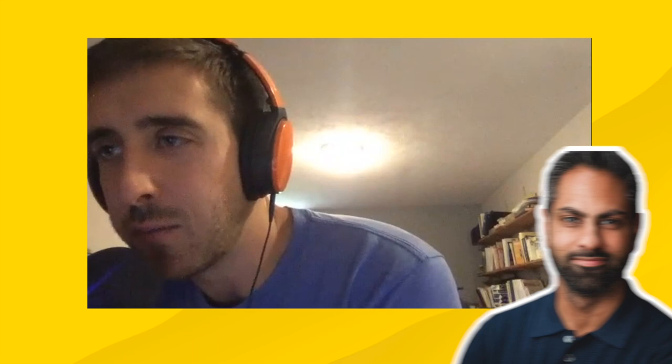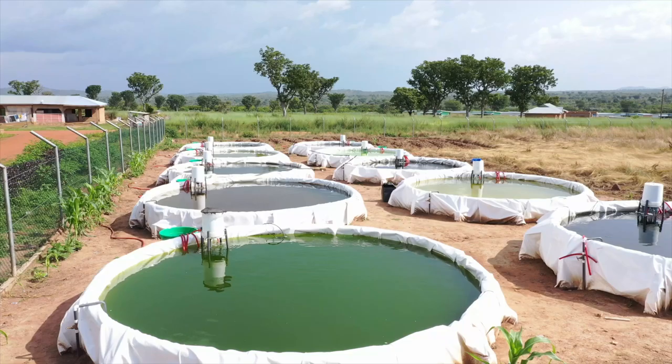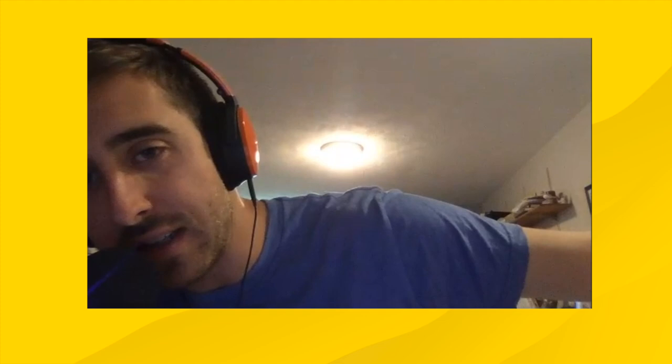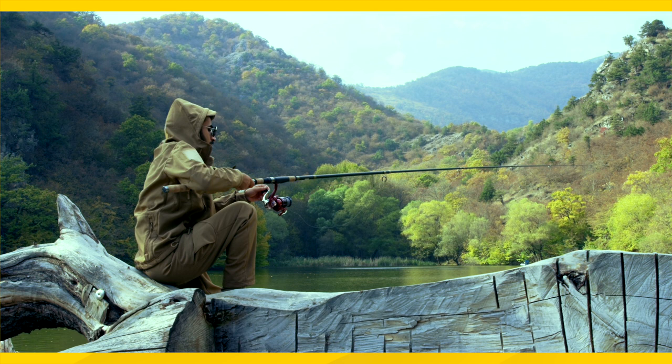It's a framework Ramit Sethi calls 'go where the fish are.' It's very obvious and simple in hindsight, but it's such a good mental model for thinking about user acquisition. Imagine you have three different ponds: you go fishing at one and everyone's getting one or two fish; you go to the next and you're getting no fish; but then there's this hidden pond off in the woods that you find - a secret fishing hole where you're pulling fish out left and right. And once you find it, you just stay there. You don't go to the first pond, you don't go to the second pond.